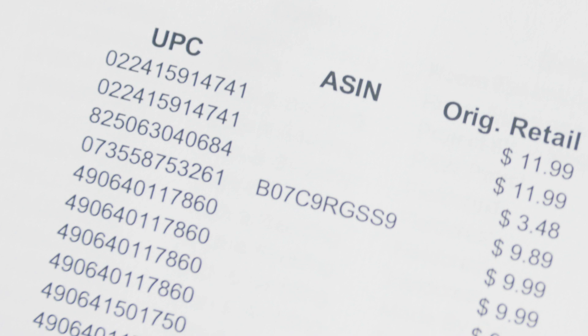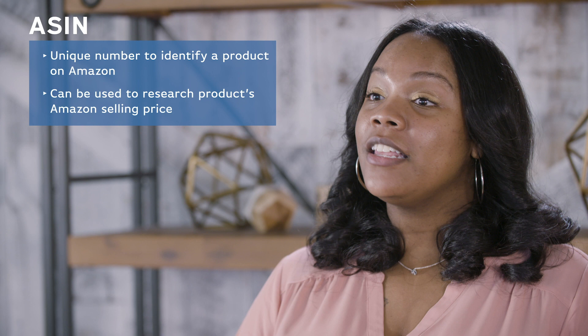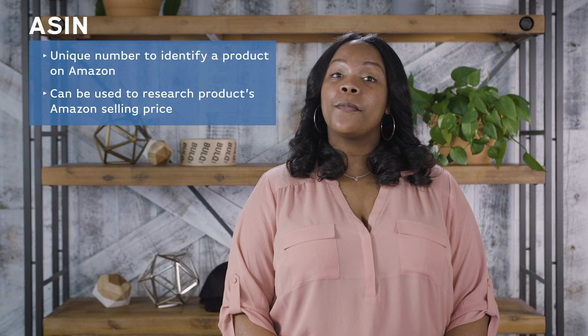Similar to UPC is ASIN, or Amazon Standard Identification Number, which is a unique number used to identify a product on Amazon. In addition to Google, you can also paste this number into Amazon Seller Central to check a product's price and current Amazon sales rank.